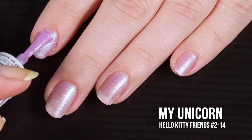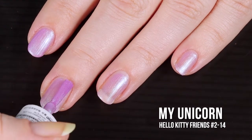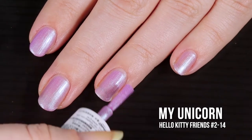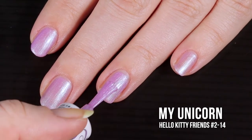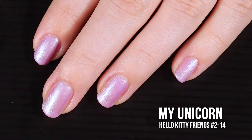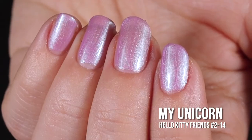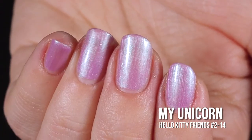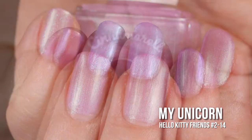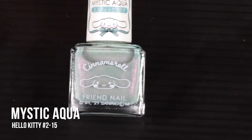I wanted three coats to even out the opacity and brush strokes on my ring finger. Three coats really did the trick, though this is never going to be a fully opaque polish — and I'm okay with that. There's just something really ethereal and majestic about the way this color looks on the nail, like a fairy tale in a bottle. The name My Unicorn is pretty apt. In the swatch photo you will see three coats of My Unicorn and a glossy top coat.